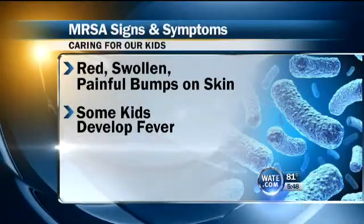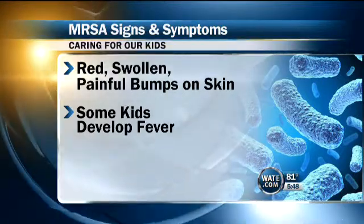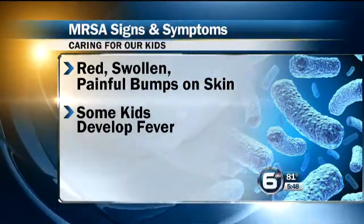What are some of the signs and symptoms parents need to look for? Most common with children, it's going to be the spider-like boils that come up. It's redness, inflammation, and they can be very painful. It may start out as a little pimple, and then within a few hours or days, it can become very large and painful.